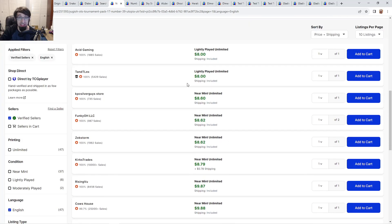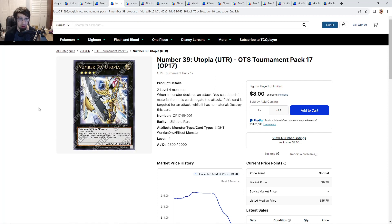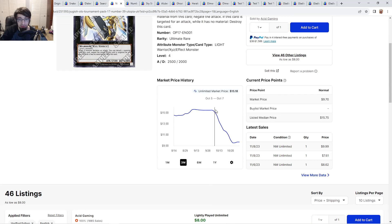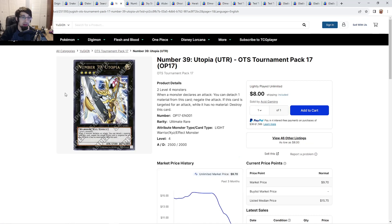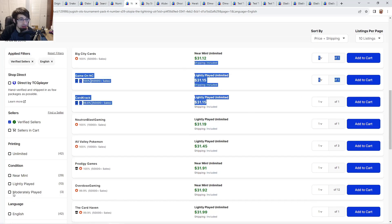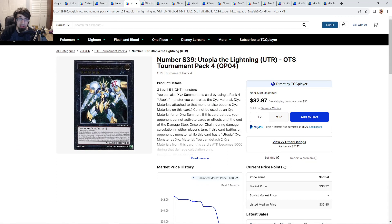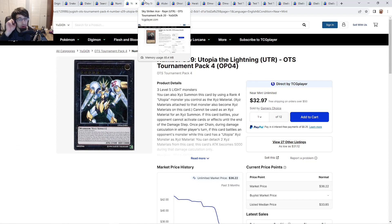Ultimate Utopia ultis are nine dollars — that is way too cheap. Part of why it went down is the Quarter Century promo in the tins, which started at $14 to $15 and crashed the price. I still think this is a great Utimate Utopia to pick up — as a protagonist ace monster, if the Double or Nothing package comes back to the meta, people will want the ulti especially since you can pair it with Ulti Lightning. That card is about $31 to $33, and it's still good to hold even if they make a course entry.